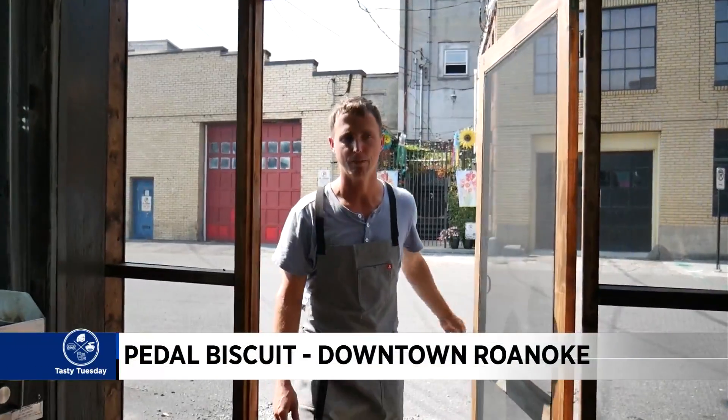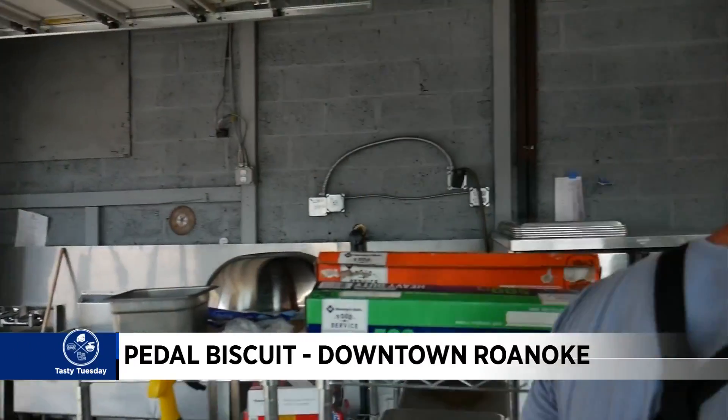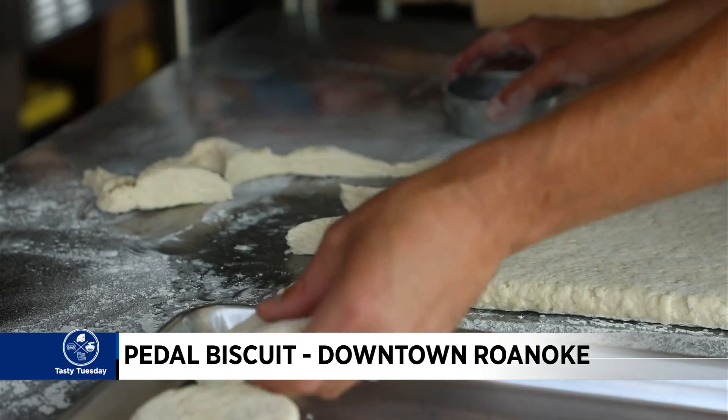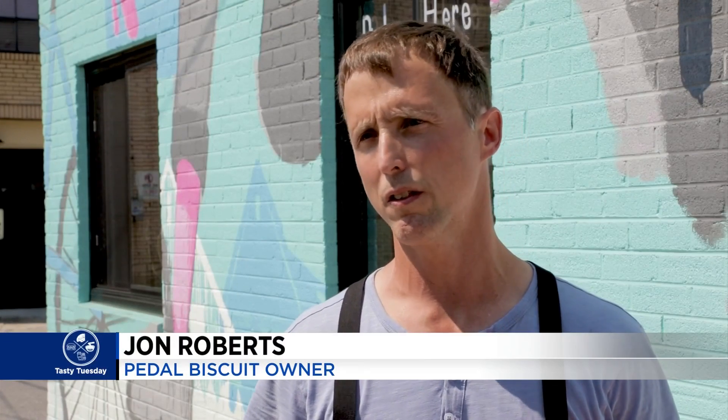Pedal Biscuit owner John Roberts was about to open a spot in Blacksburg when COVID hit and changed plans. So he shifted gears and took his talents to the Star City. He was a chef for a pro cycling team, is a mountain biker himself, and his son is very serious into downhill mountain biking.